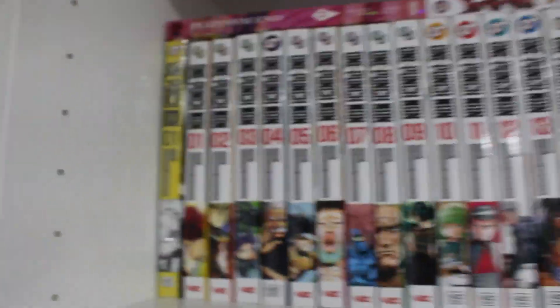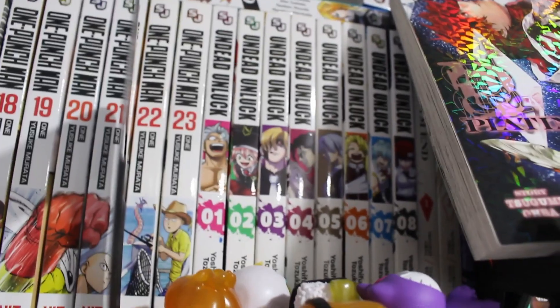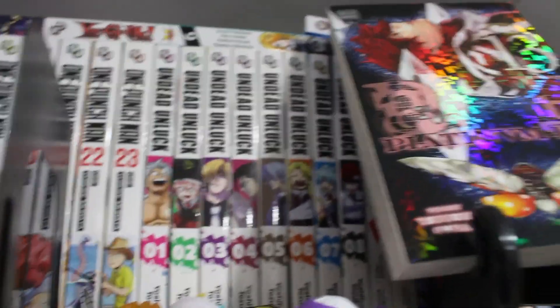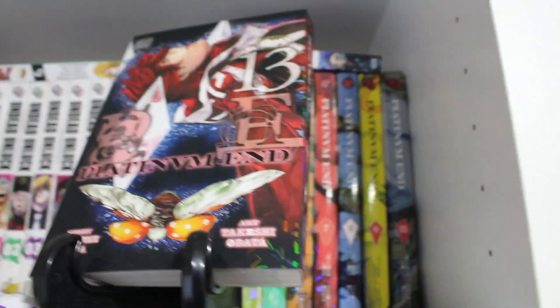Behind that is a Loot Crate exclusive of One Punch Man and volumes 1 to 23 of One Punch Man. We also have a bunch of random volumes of Yu-Gi-Oh at the top — you can check for yourself. We have volume 12 of Platinum End and volumes 1 through 8 of Undead Unluck — also one of my favorite ongoing Shonen Jump series.